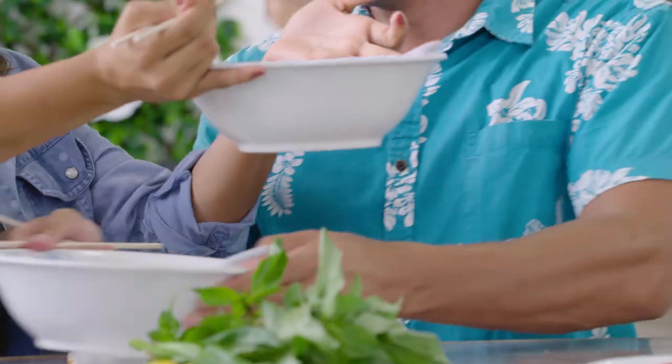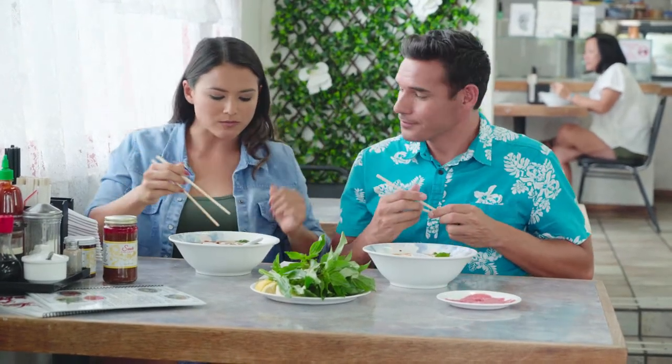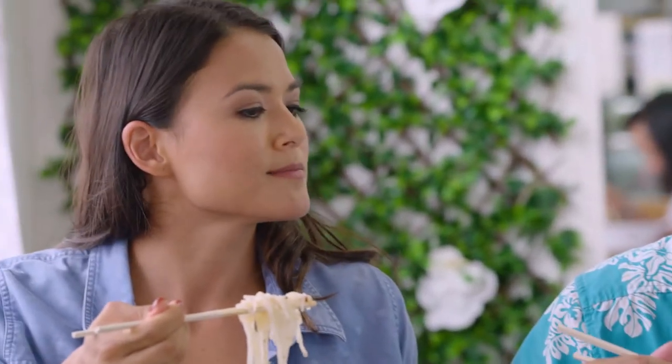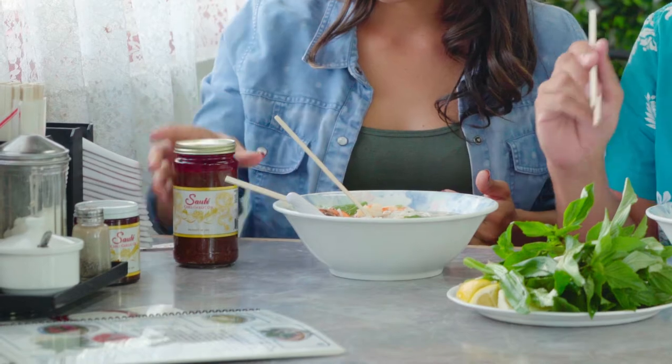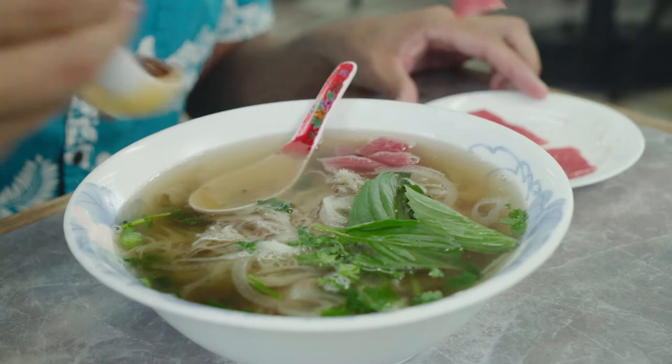You got to try this beef combo — it's every meat imaginable right there swimming in your soup. I see the meatball. I'm going to go in for that tripe. I hear that this place is famous for having their very own family recipe — it's a sauté chili garlic oil. Do you want me to add some for you? Yes, put some in there. The wonderful thing about pho is it's light, yet it's filling.